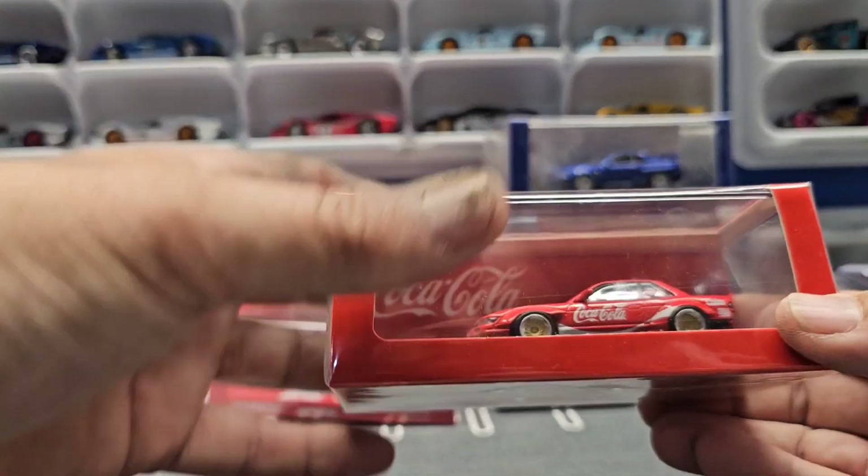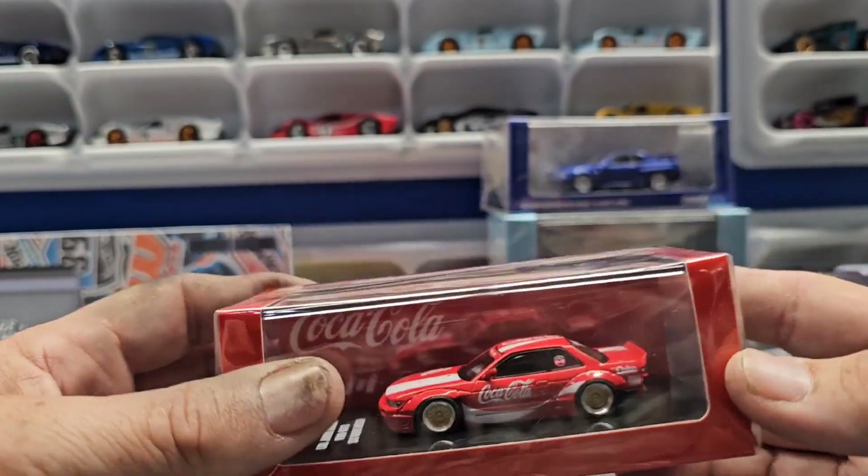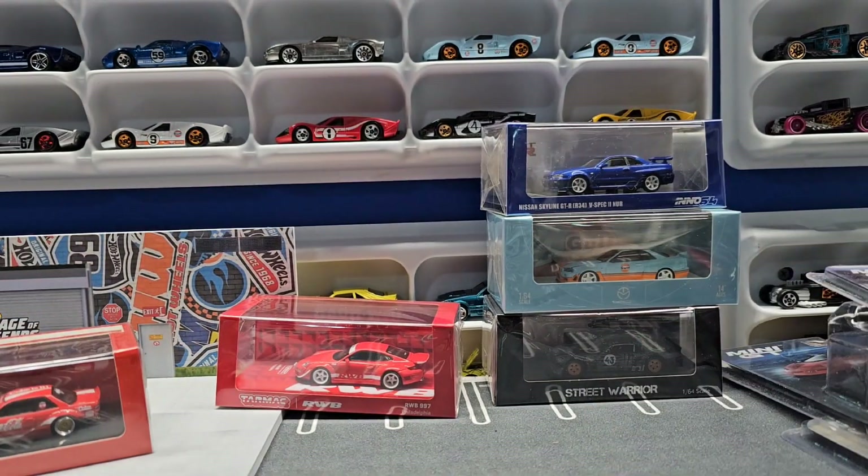And like I said, I really like these Silvias, so I got me another one — I got the Coke edition. Alright, let me pause and we'll open these up.